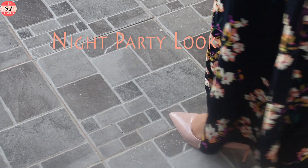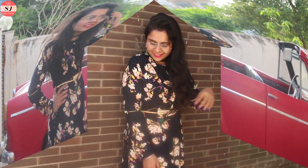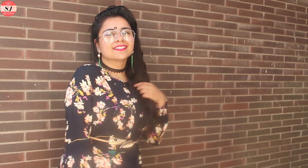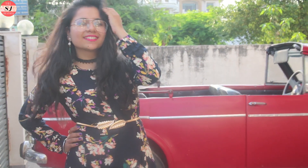The last look is a night party look. I have a long floral maxi dress with a belt worn at my empire waist. For accessories I'm wearing pole chain earrings and a choker, plus plain glasses which look so stylish and give a very different look to the whole outfit.